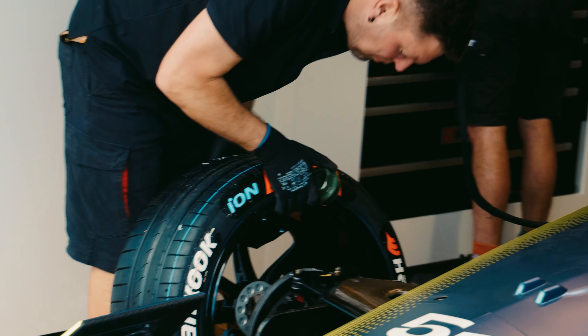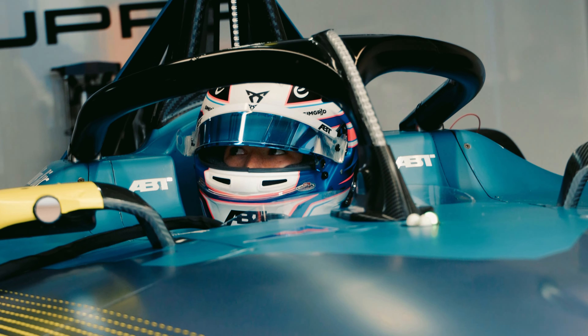Hey guys, KVDL here. We're in Cape Town for my home race. First time for Hankook Tyres in Cape Town. Fun way to get going — the track looks amazing. See you guys out there.